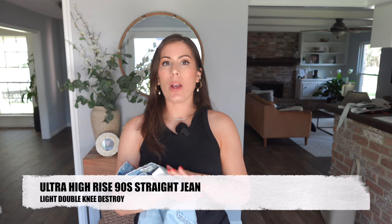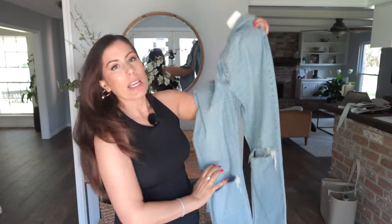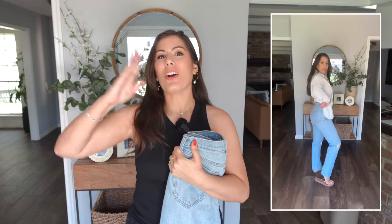Next up I have the 90s straight ultra high rise. While the cuts on the legs are similar to the previous pair, this one is ultra high rise. Ironically, I thought I would enjoy the ultra high rise a lot more than the mid rise, but I actually enjoyed the mid rise a lot better — it just looked better on me. This one was a little bit too constricting and I felt very uncomfortable in it. It's a great casual pair with the two holes on the knees, great with flip-flops for late summer or early fall, but just a little too uncomfortable.